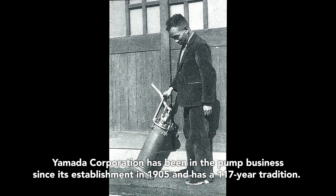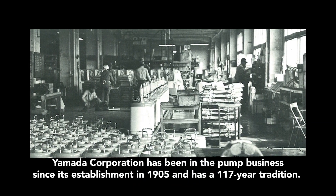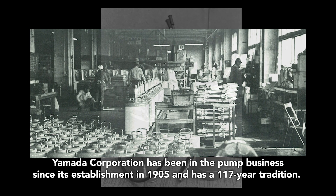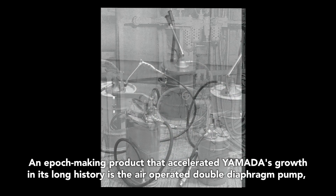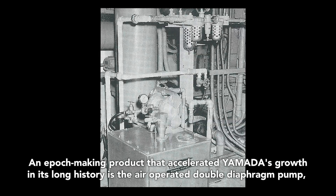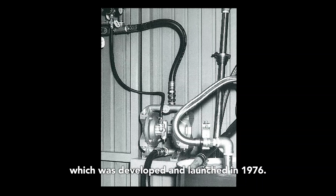Yamada Corporation has been in the pump business since its establishment in 1905 and has a 117-year tradition. An epic-making product that accelerated Yamada's growth in its long history is the air-operated double diaphragm pump, which was developed and launched in 1976.